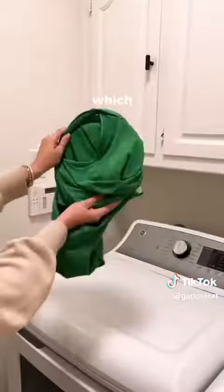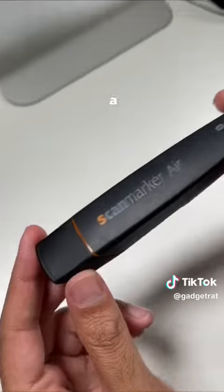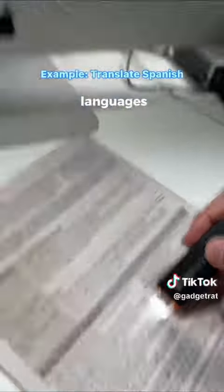This is a laundry turtle which makes it easier to get your clothes out of the dryer. It also folds up nicely, which prevents clothes from falling out. This is a scan marker that lets you copy any text to your phone — it can also translate to and from 25 different languages.